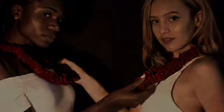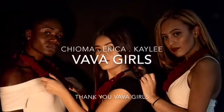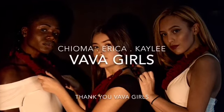This Vava neckwear collection was put on display by three models: Chioma, Erica, and Caitlyn. I'd like to say a big thank you to the Vava Girls. See you next time. Bye!